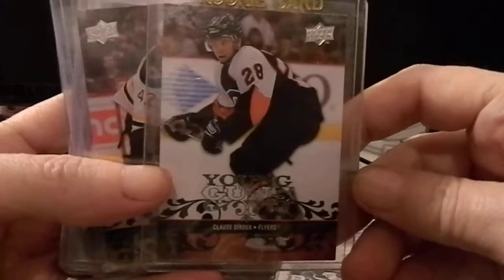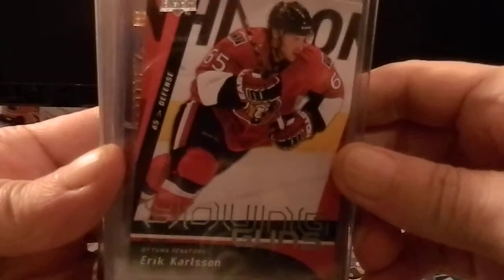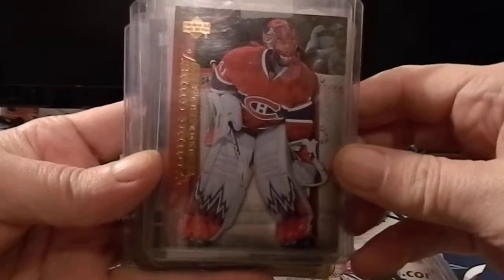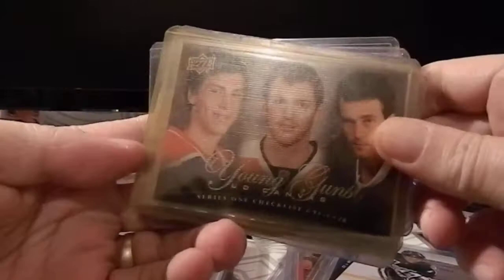From today's lot we've got Ryan Suter Young Guns times three, Claude Giroux, Blake Wheeler times three, Eric Carlson, and Jonathan Bernier times three.